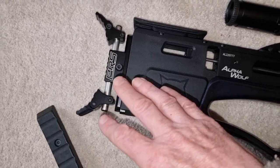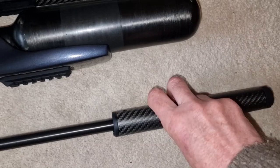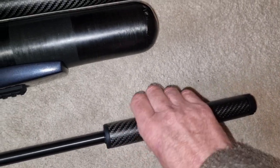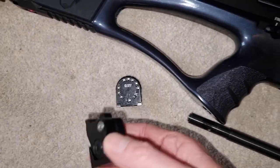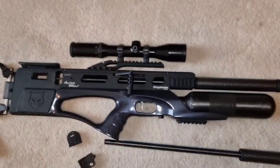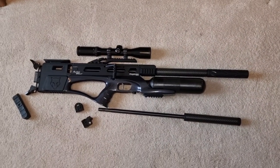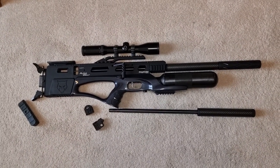Barrel changes are an absolute doddle. This is a .22 barrel with the inbuilt shroud and the inbuilt chronograph as well — all on board. You've got a multi-shot magazine or the excellent PRS single shot loader. It's just such a flexible gun — you can use different things with it and it's so easy to do. Everything takes a couple of minutes to change around; it's not long or complicated procedures, it's really, really simple.